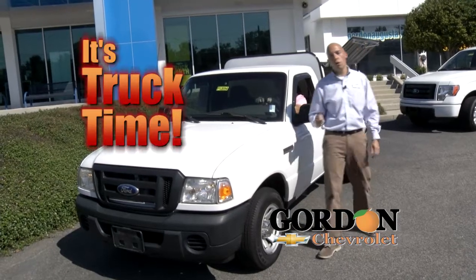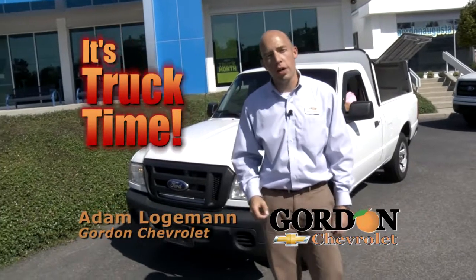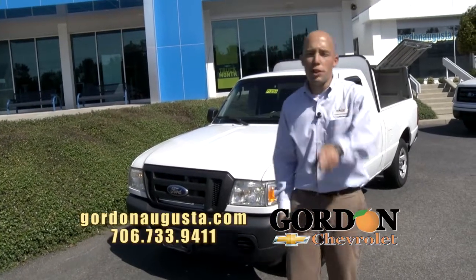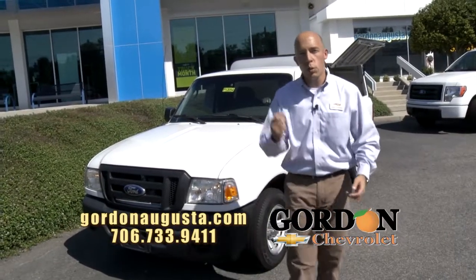All right, we're back at Gordon Chevrolet with four great trucks to show you in this segment. You want a pre-owned truck that's low on the miles, that's reliable, at the best price around — jump on GordonAugusta.com, look at that inventory. You want it, we've got it.